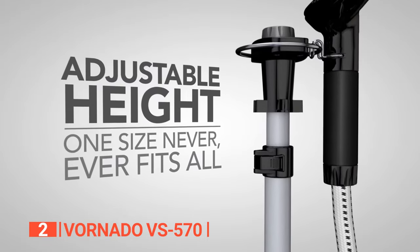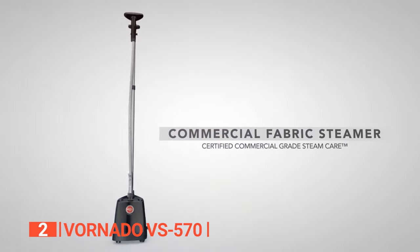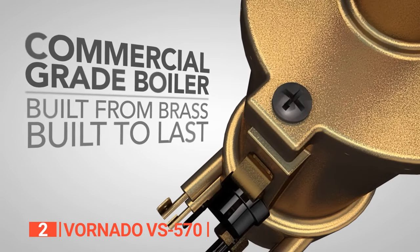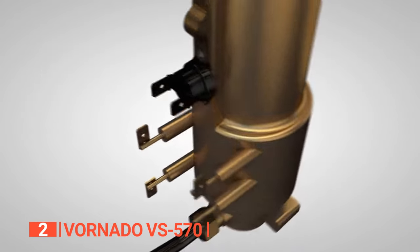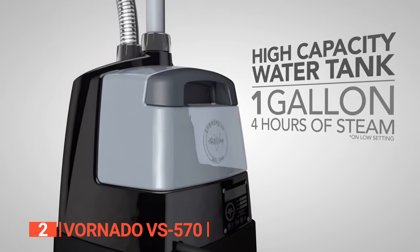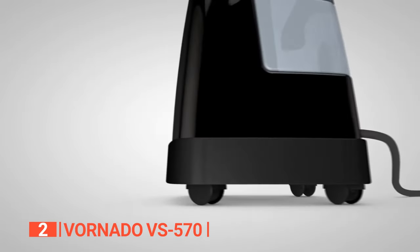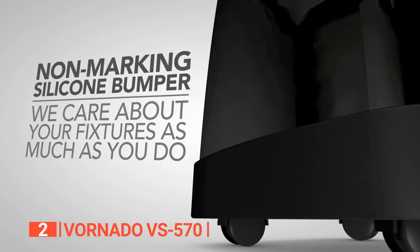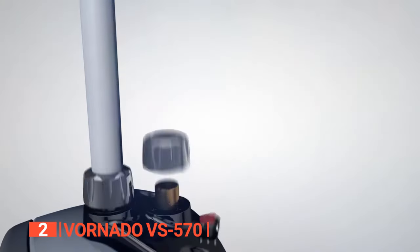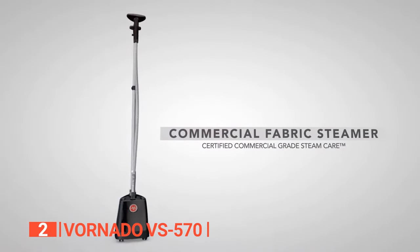Safety is ensured with an insulated fabric hose to prevent accidental steam surprises. The adjustable sturdy aluminum mast covers a height range of 53 to 70 inches, accommodating users of all sizes. The VS570 heats up in two minutes and its high-capacity one-gallon water tank offers up to four hours of steam on low setting and two hours on high. A non-scuffing silicone bumper protects walls and fixtures, and Vornado backs it with a three-year satisfaction guarantee.